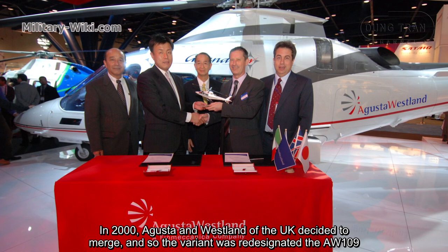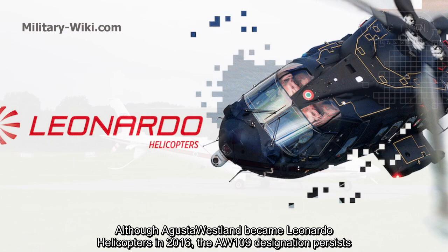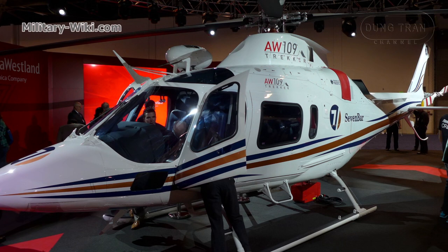The original product was designated the A109. In 2000, Augusta and Westland of the UK decided to merge, and so the variant was re-designated the AW109. Although Augusta Westland became Leonardo Helicopters in 2016, the AW109 designation persists.